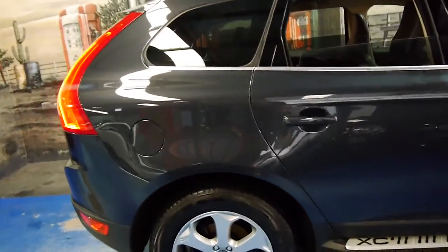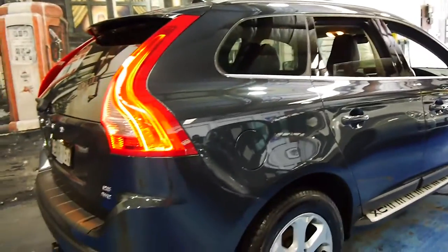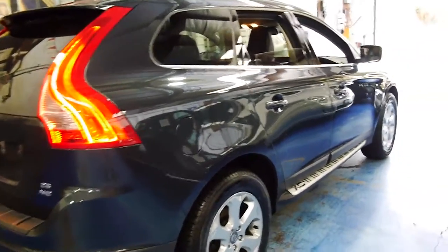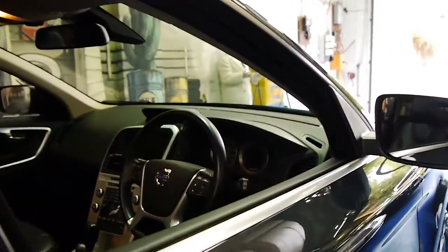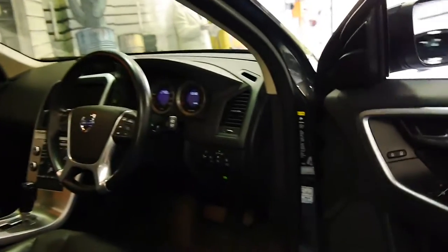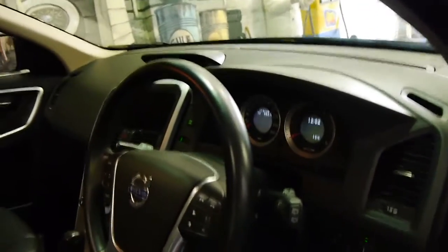It's got every conceivable extra we can think of. It's got the nice big wheels, side steps, a Volvo tow bar, navigation, reverse camera, memory electric seats, panoramic roof, Bluetooth — and the list goes on.